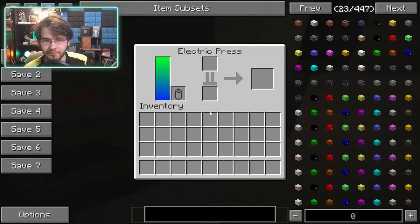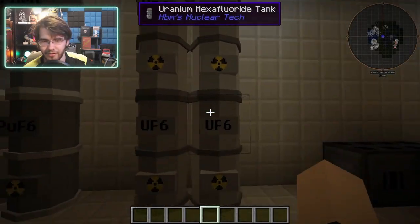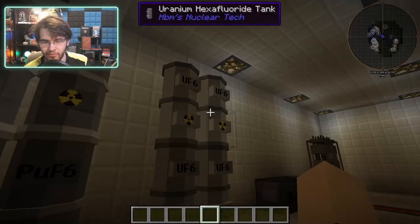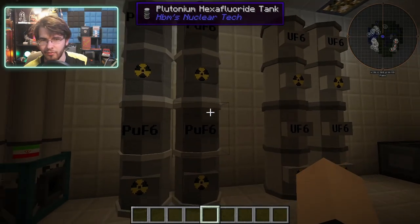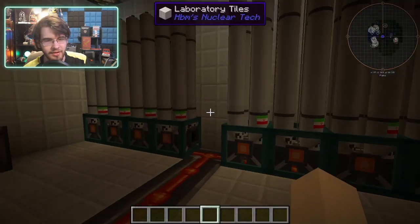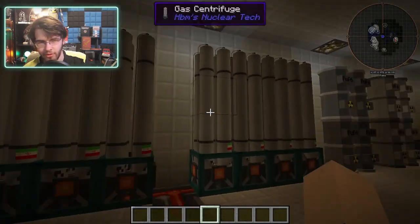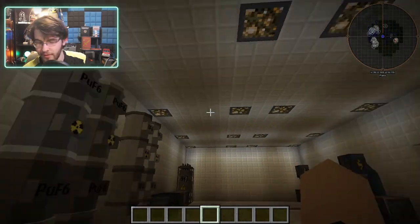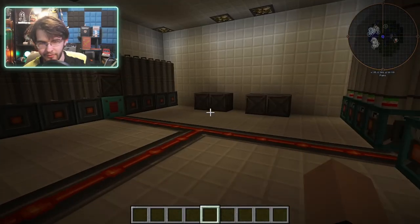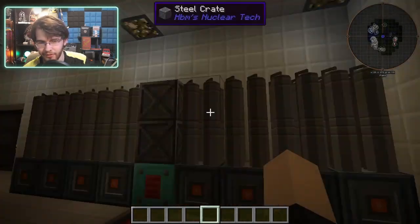Over here we have our uranium hexafluoride storage tanks — four of them locked together, apparently it's corrosive. We also have our plutonium hexafluoride tanks, four of those as well. Then we have our gas centrifuges: two are for the plutonium hexafluoride and the other two are for the uranium hexafluoride. There's a little Iran flag on there.